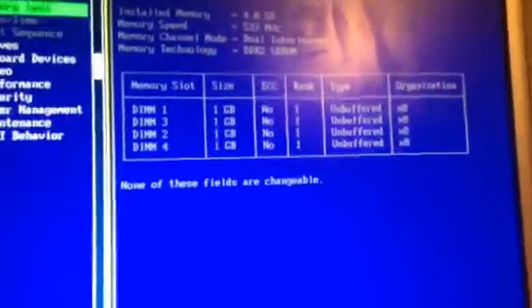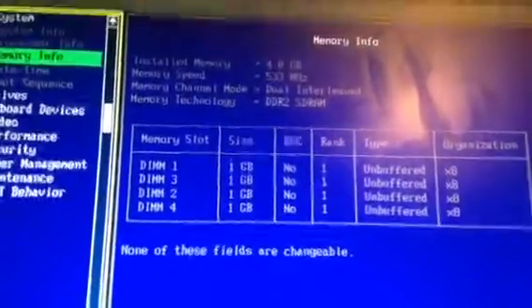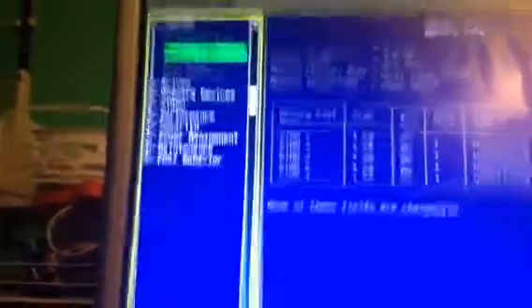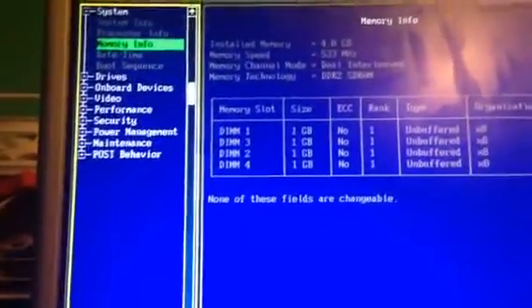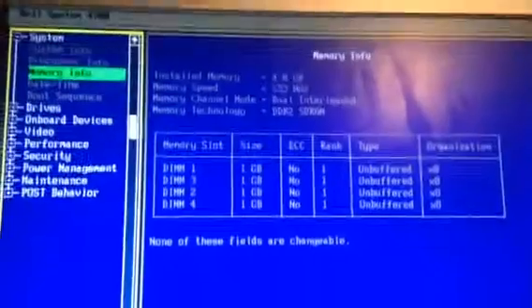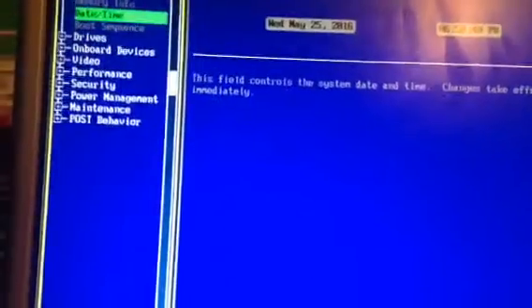4 gigabytes — that's interesting. I doubt that anyone ever did any upgrades to this system, but I shouldn't say that because whoever put this thing to the curb was smart enough to take the hard drive out of it, so maybe they upgraded the RAM. XP Home Edition, which came on this machine, only supports 2 gigabytes.